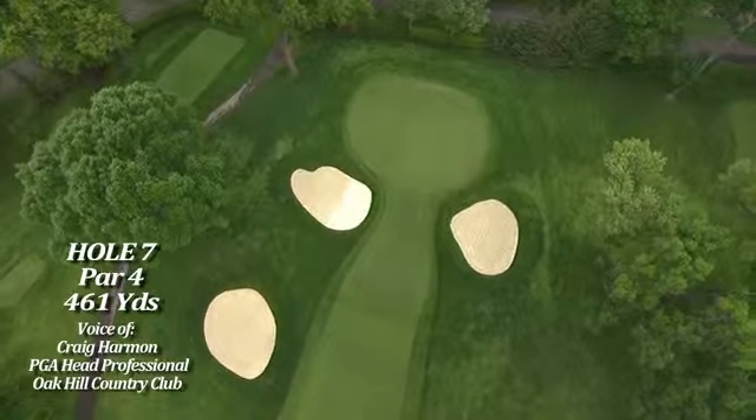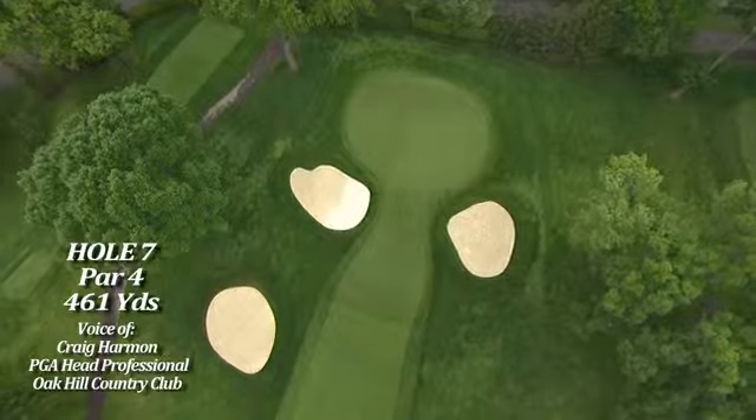Very, very tiny green with subtle undulations. It's really one of the great par fours in golf.